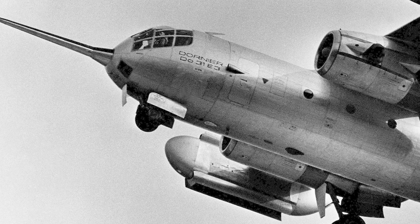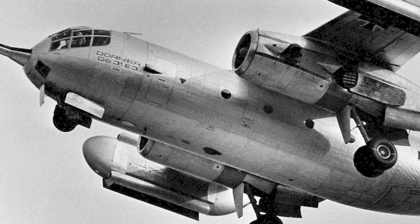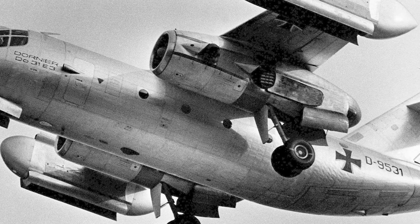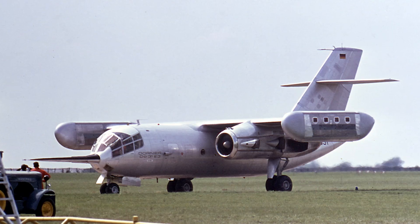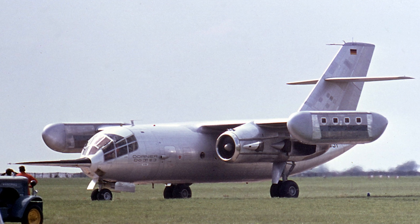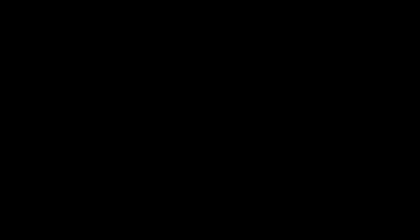So there you have it — the wild 10-engine story of the DO-31, a sci-fi dream that actually flew, even if it wasn't built to last. Loud, complicated, and totally unforgettable. Pretty cool, huh? And I didn't do too bad on my German, at least in my opinion. So until next time, keep your eyes on the skies and tailwinds flowing.